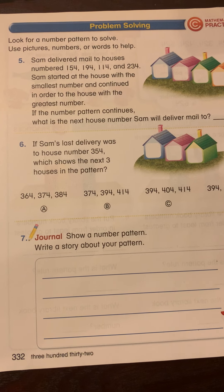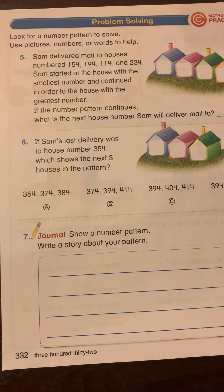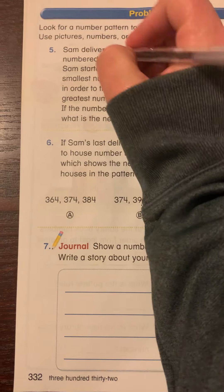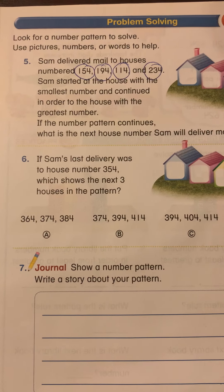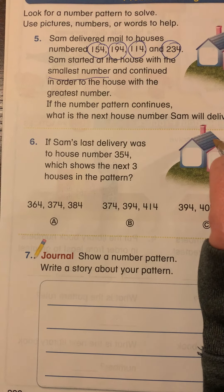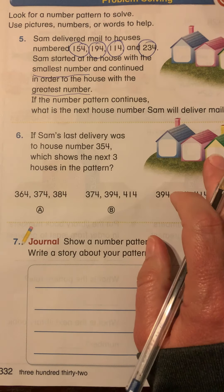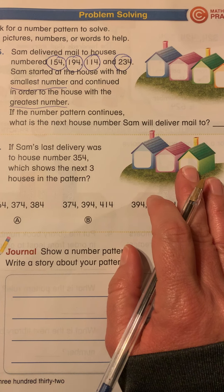We're on the back of page 10-9. I'm going to read the directions. It says, look for a number pattern to solve. Use pictures, numbers, or words to help. Sam delivered mail to houses numbered 154, 194, 114, and 234. Sam started at the house with the smallest number and continued in order to the house with the greatest number. If the number pattern continues, what is the next house number Sam will deliver mail to?